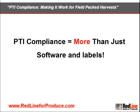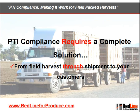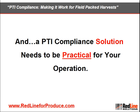It's important to realize that creating a successful PTI compliance system involves more than just buying some software and labels. PTI compliance requires a complete solution — one that's able to accurately track fresh produce from the time it's harvested in the field all the way through shipment to retail stores or restaurants. And most importantly, a PTI solution needs to be practical for your operation.